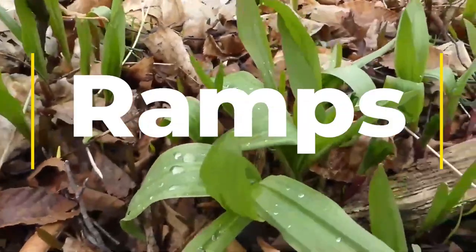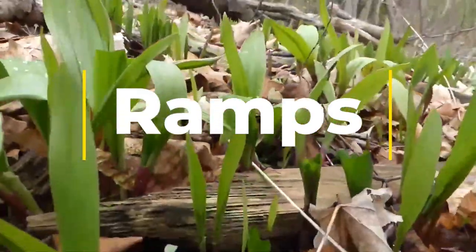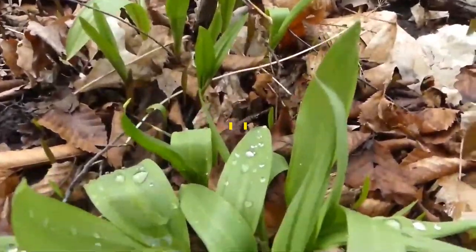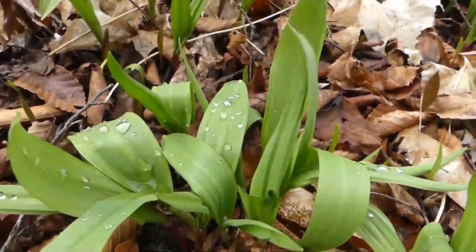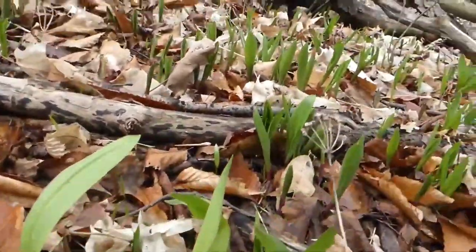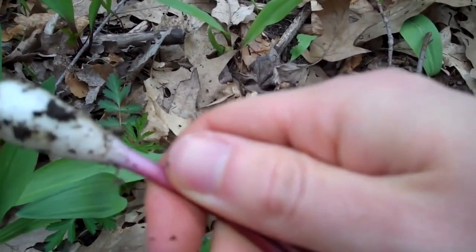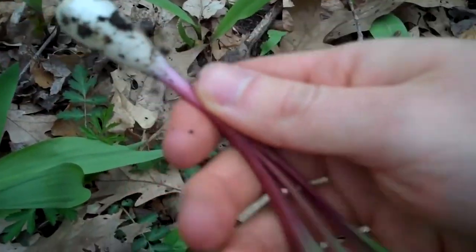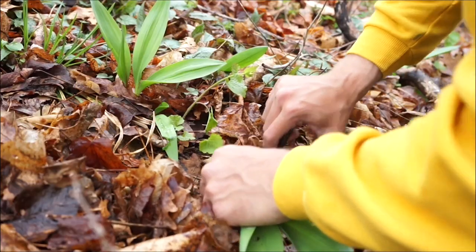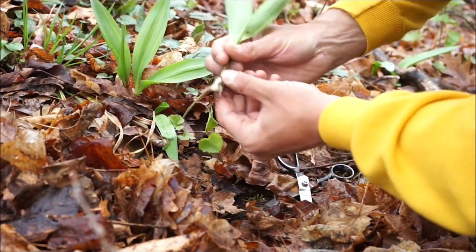Wild leeks, also known as ramps, are a type of wild onion that looks very similar to leeks. They are a bulbous plant with large dark green leaves that sort of look like shoots coming out of the ground. You'll often find them in Georgia around early April, but do take care when harvesting them. Since these are bulb plants, if you pull up the entire bulb the plant won't grow back next year. So if you want to harvest ramps, just cut the leaves above the base of the bulb to allow the bulb to grow back next year.